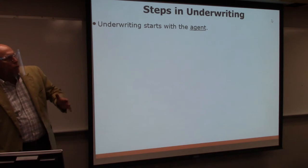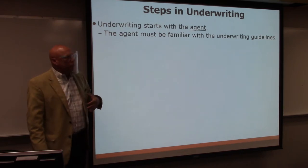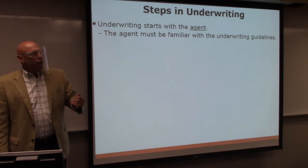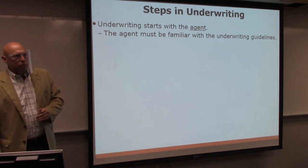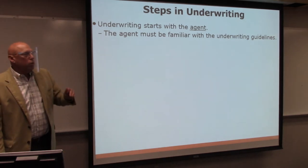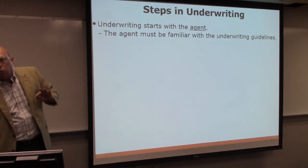Underwriting starts with the agent, the primary contact that the customer has with the insurance company. We talked before about putting together an underwriting policy that must be available to everyone in the company so that people understand the type of business the company is taking on. The agent has to be familiar with that — it's called qualifying a prospect. The job of the agent is to go out and get business. The agent has to know who they can call on and who they need to stay away from. Sometimes it's hard to know, but you can cold call somebody, ask a couple of questions on the front end, and determine right then: this is someone I want to pursue, or this is not someone that our company wants to do business with, so it's time to move on.